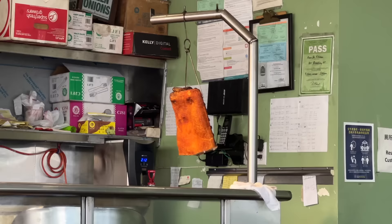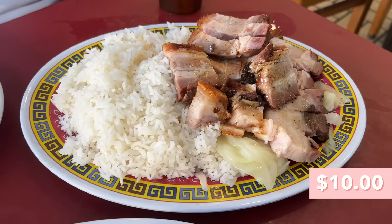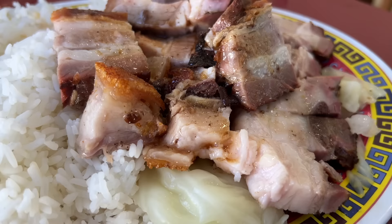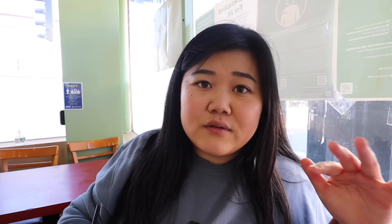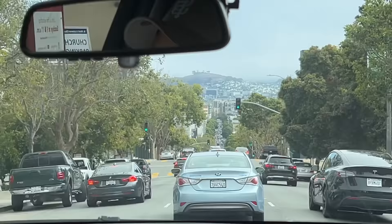They also had this huge slab of pork hanging and we had to order it. Here we have the pork belly with a crispy top — that's the best part. So salty, so fatty and tender, and then you get that crispy skin on top. The best part about these rice plates is that all these fatty juices drip all over the rice and make it so flavorful, comforting, and delicious. If you're ever in SF Chinatown, definitely hit up this spot — so underrated.